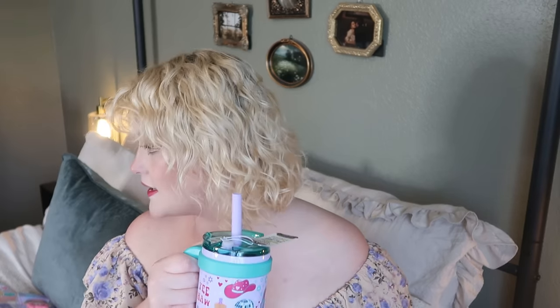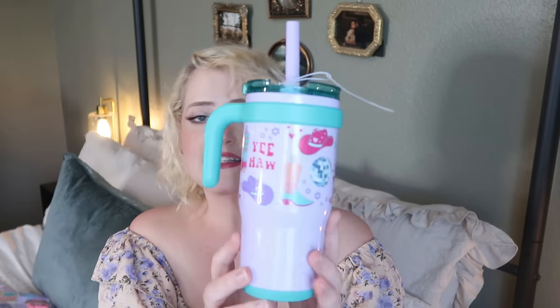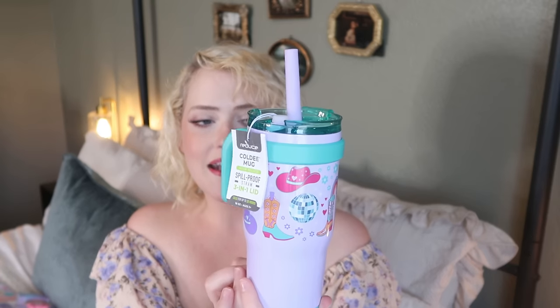I got Eleanor a Reduce cup as well — this is actually one I shared in her birthday haul but saved for Easter instead. It's a disco cowgirl style that says 'Yeehaw' with a cowboy hat, boots, disco balls, and flowers. Eleanor saw it a while ago and has been wanting it ever since. It's the perfect size for her age and was nicely priced.